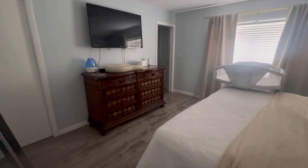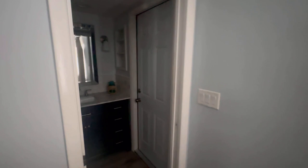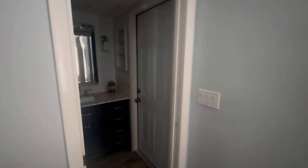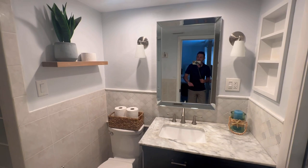I believe this is our master bedroom. Definitely a king bed goes in there. The closet has enough space — perfect. The ceiling fan would be nice to upgrade to something that looks a little more recent.